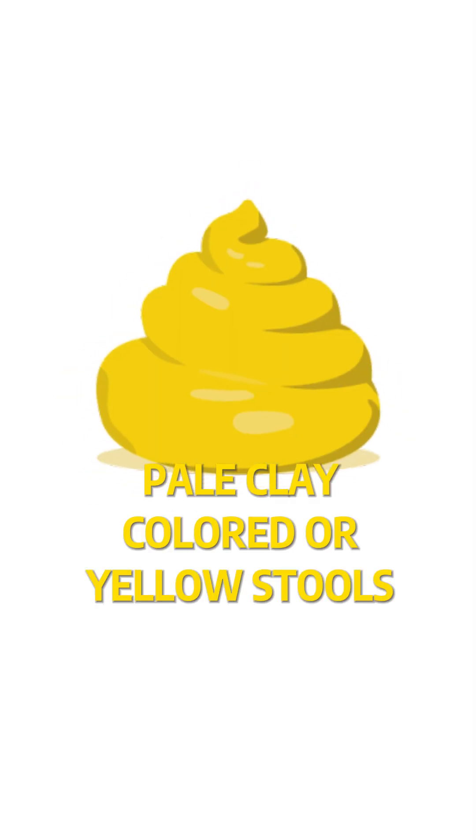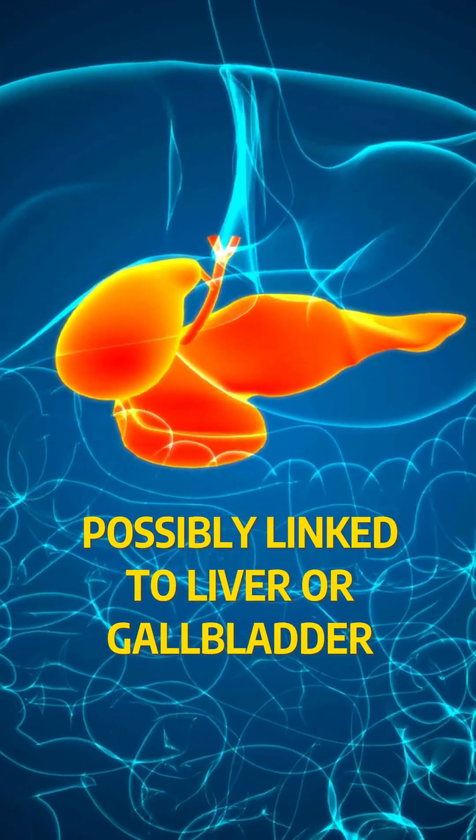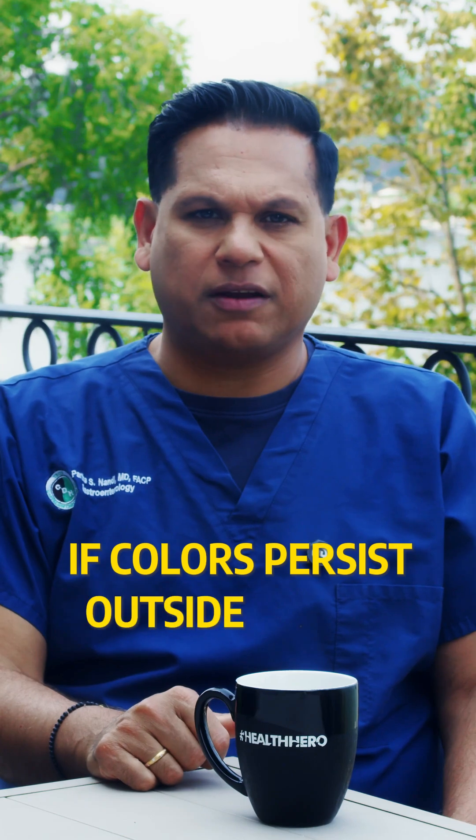Pale, clay-colored, or yellow stools could suggest poor fat absorption, possibly linked to liver or gallbladder issues. Remember to always check with a doctor if colors persist outside of diet changes.